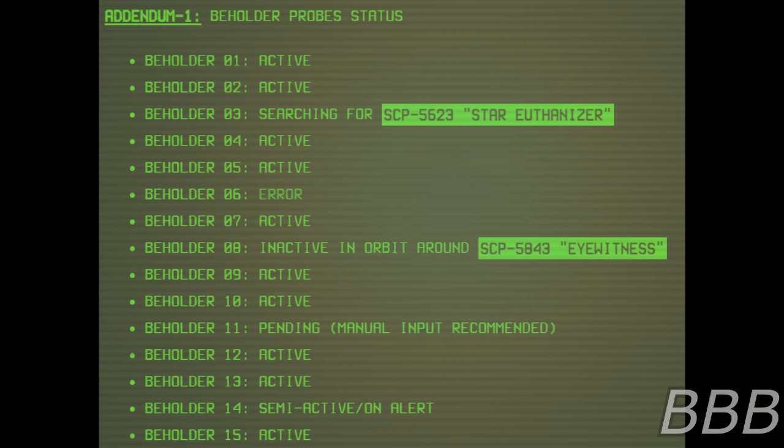Addendum 1 — Beholder Probe Status: Beholder-1 active, Beholder-2 active, Beholder-3 searching for SCP-5623 (star euthanizer), Beholder-4 active, Beholder-5 active, Beholder-6 ever, Beholder-7 active, Beholder-8 inactive in orbit around SCP-5843 (eyewitness), Beholder-9 active, Beholder-10 active, Beholder-11 pending — manual input recommended, Beholder-12 active, Beholder-13 active, Beholder-14 semi-active on alert, Beholder-15 active. Note: full statuses of the probes are available in their respective files or terminal.